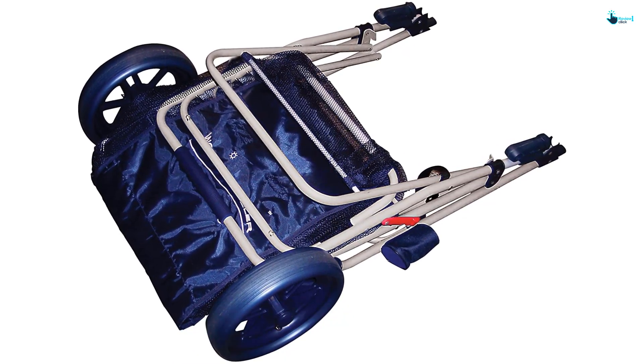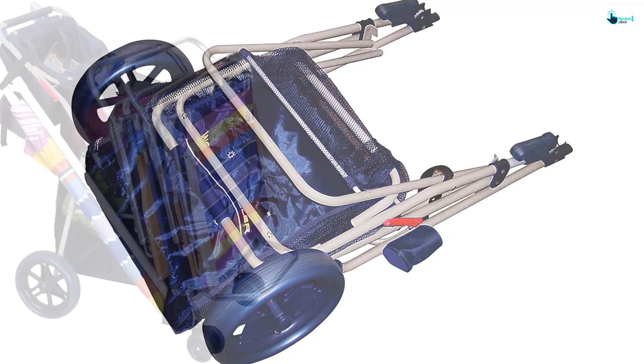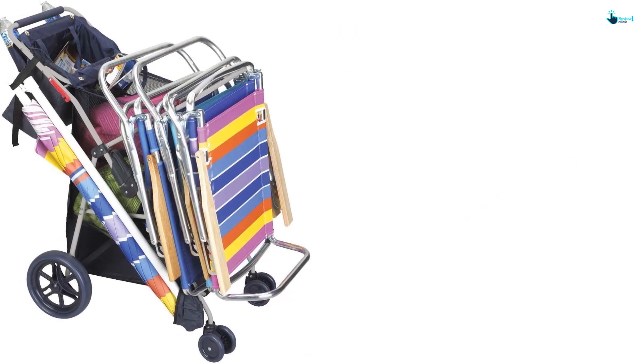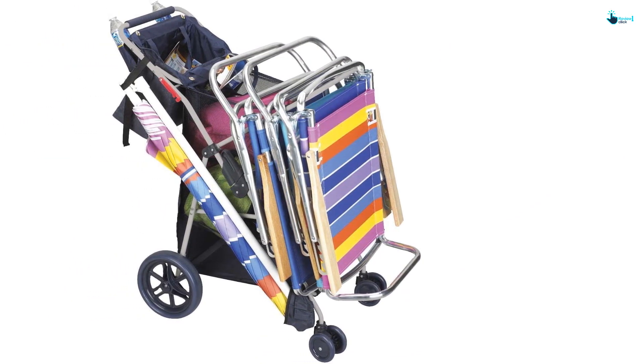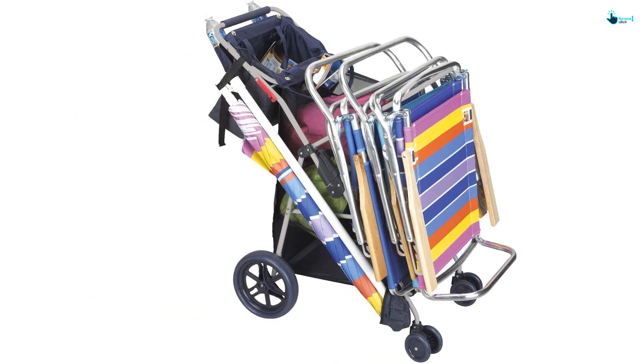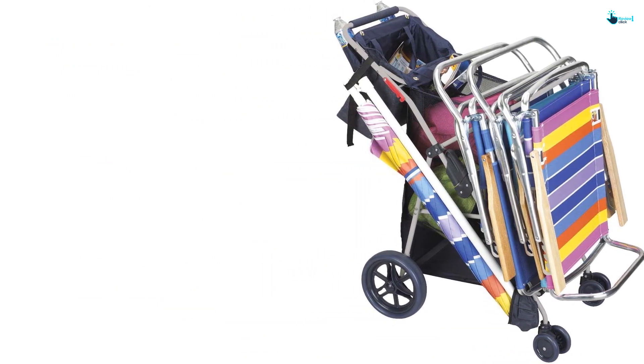On top of that, the sturdy wagon can hold up to 220 pounds. The vast wheels allow you to push or pull this cart over almost every terrain easily. Last but not least, the frame is made of marine-grade anodized aluminum with a stainless steel frame to ensure maximum durability.